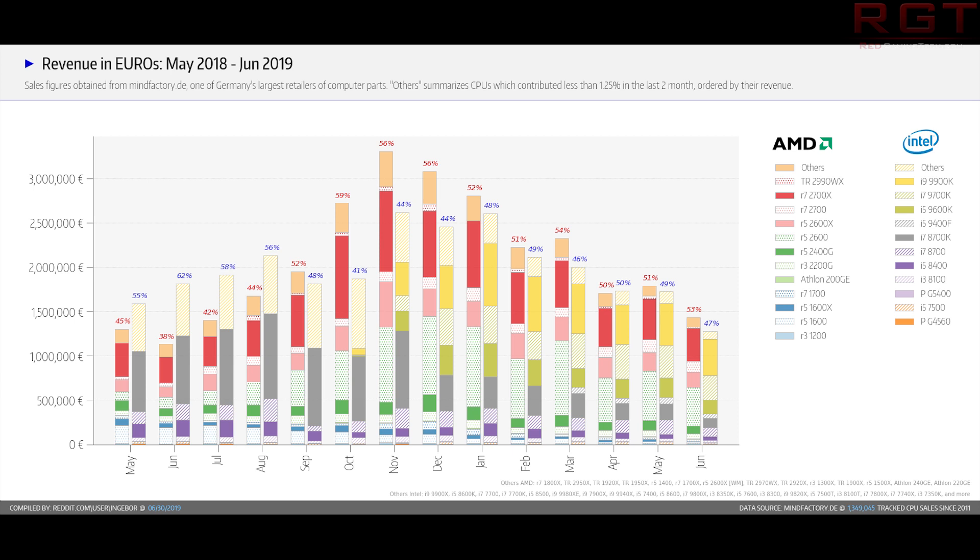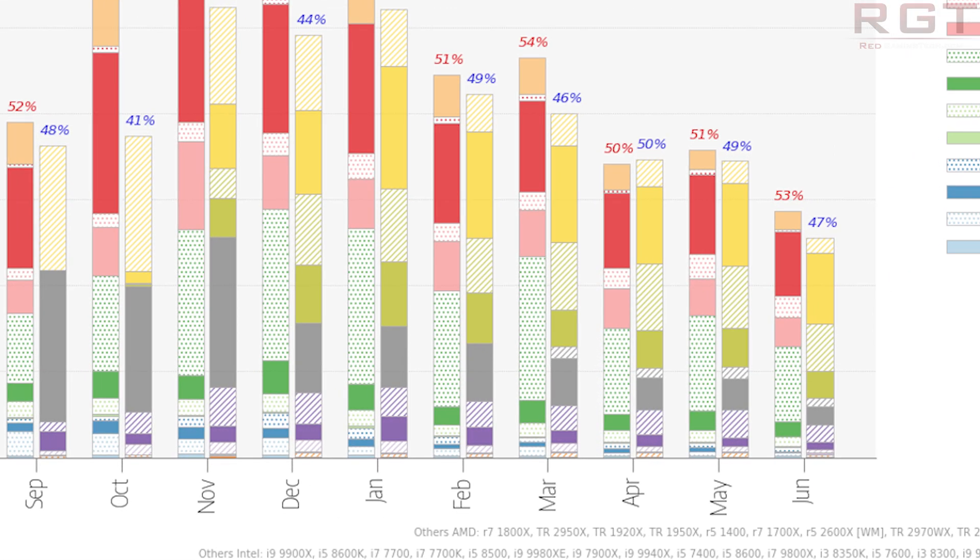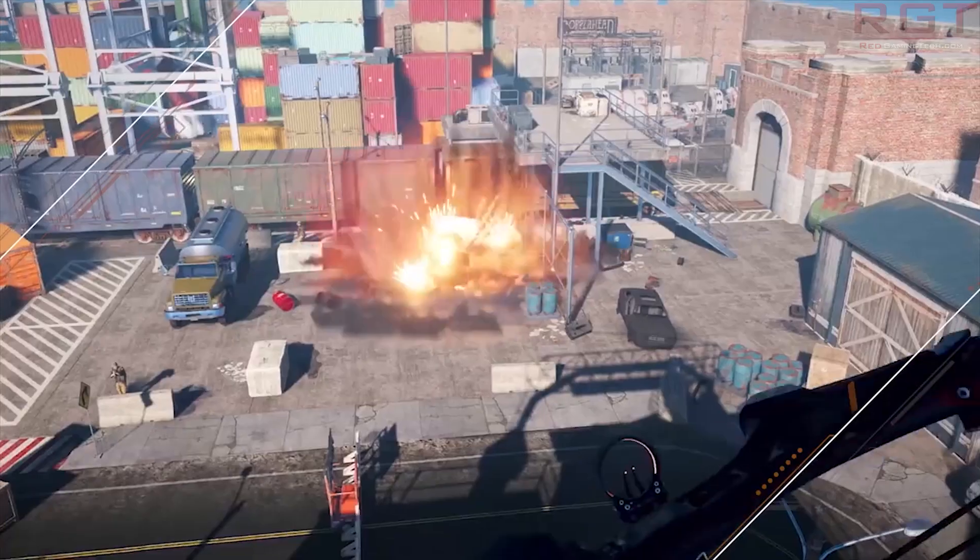We also have the revenue in Euros available. This is following the trend seen over the past few months — a much closer lead between AMD and Intel here. AMD are still winning but it's much closer between the two companies. We see revenue of 53% AMD versus Intel's 47%. Comparing to May, AMD gained a couple of percent since then — up from the 51% in May and definitely an improvement over the exact 50-50 tie seen in April.